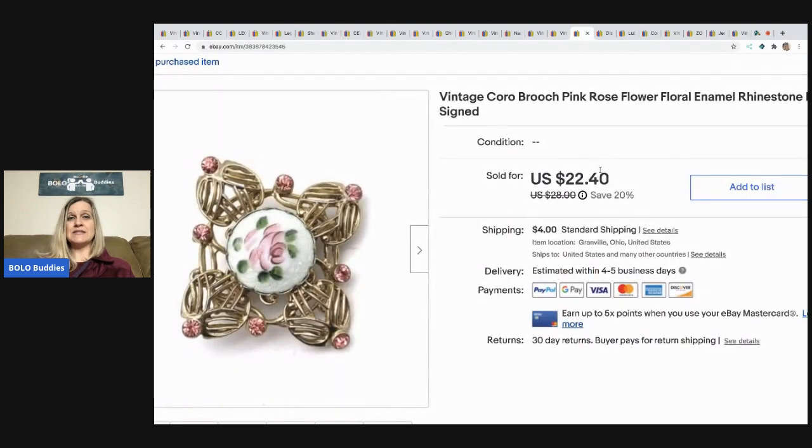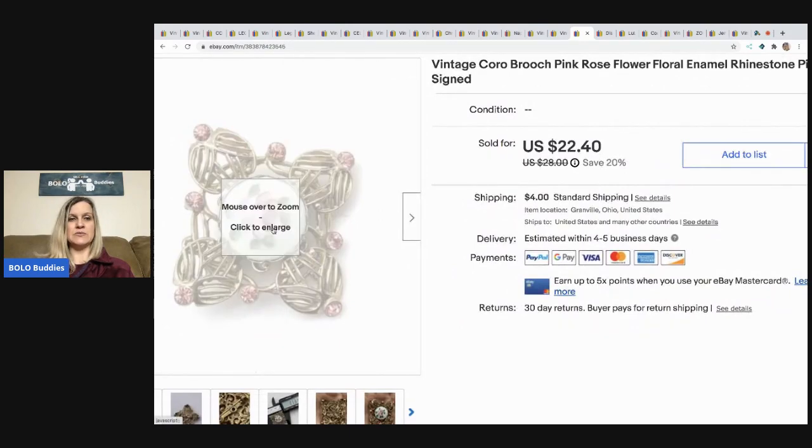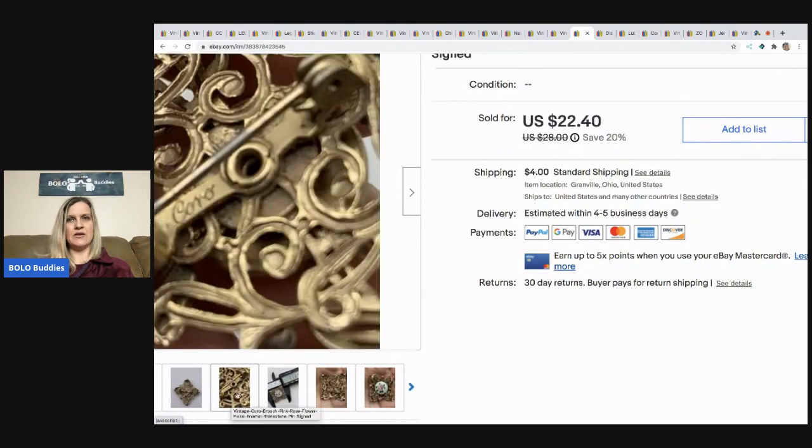The next item I sold is this vintage Coro brooch. This came from my buy-on-eBay-to-sell-on-eBay bulk jewelry lot. I sold it for $20 with the buyer paying shipping. It's a really neat piece — I've got it measured here and you can see it's signed on the back.